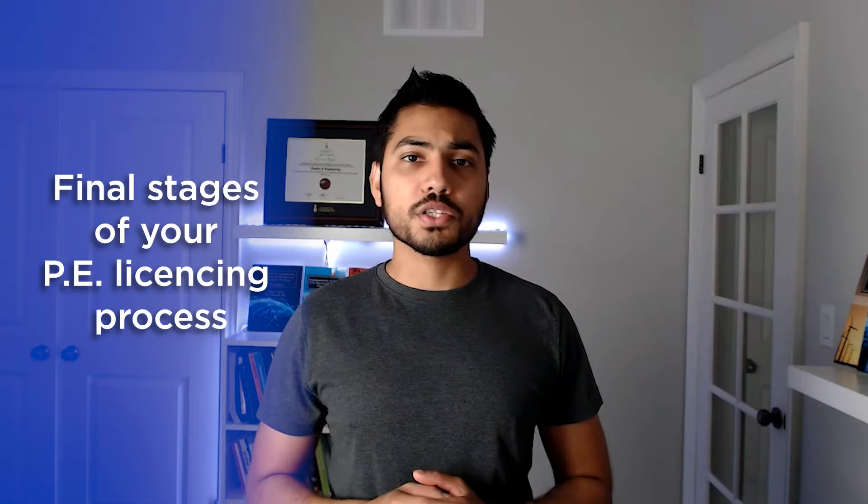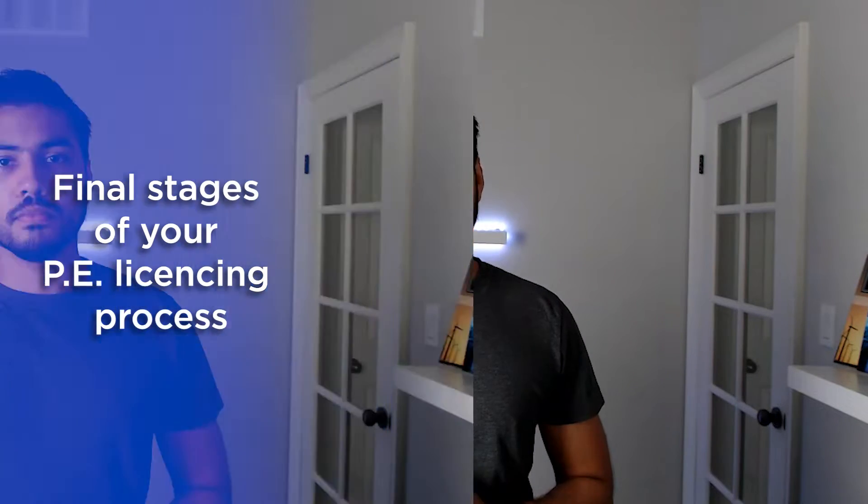If you're watching this video then I'm assuming that you're about to take your PE Power exam, so congratulations on reaching one of the final stages of your PE licensing process. In this video we are going to go over PE Power exam preparation tips for experienced professionals who've been out of school for a while.